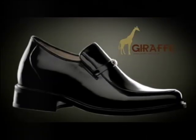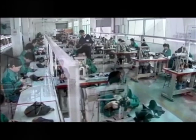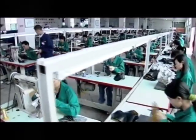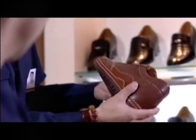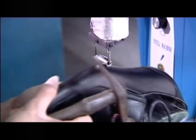Introducing the Giraffe height increasing shoes, one of the leading brands in Southeast Asia with 13 years of professional manufacturing experience. Its patented technology sees an ergonomically designed height and insole increaser and a solid outsole.